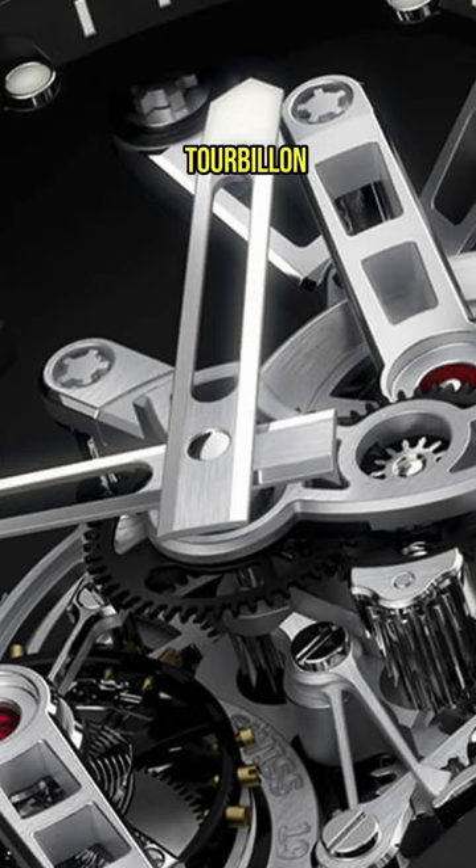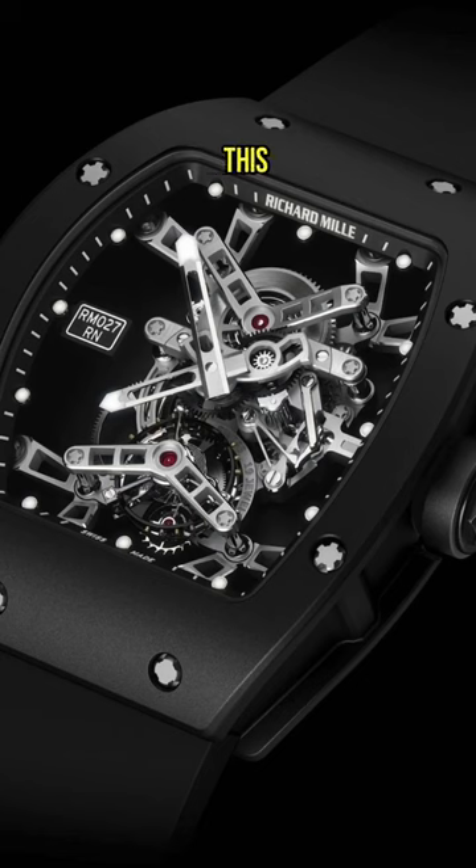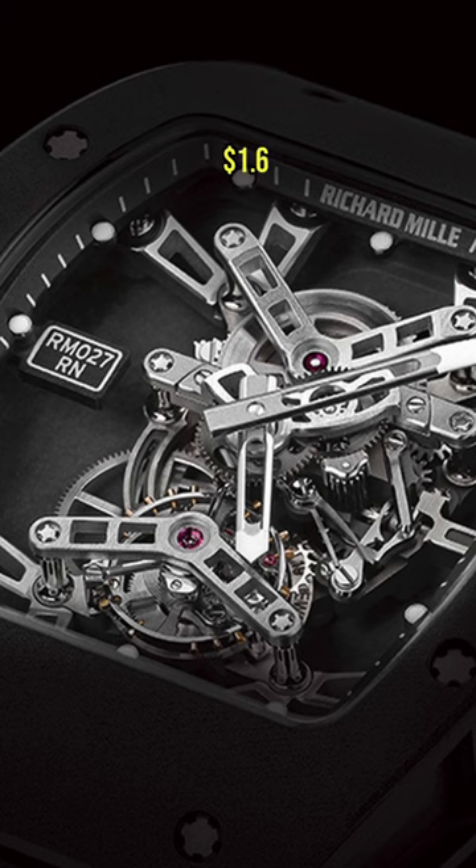It's a manually wound tourbillon, and it weighs less than a fart. Aside from the fact this limited edition of 50 pieces now changes hands for upwards of $1.6 million,